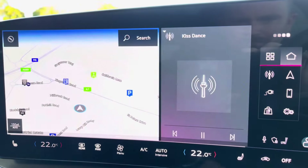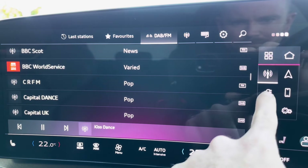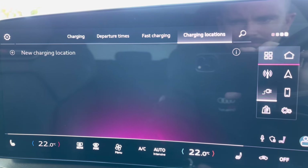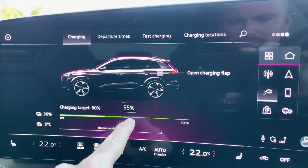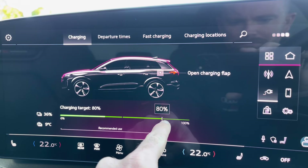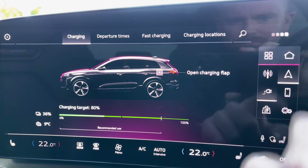In the centre you've got the main infotainment system, which is very easy to use, and there are shortcuts on the right-hand side including DAB and FM radio, charging capabilities including charging departure times, fast charging, and charging locations. Audi always recommend charging the battery to 80% for everyday use to increase the longevity of the battery.